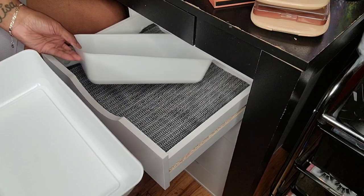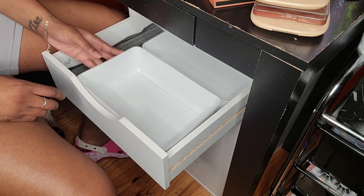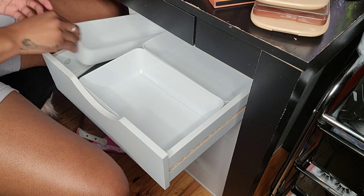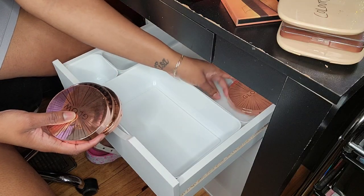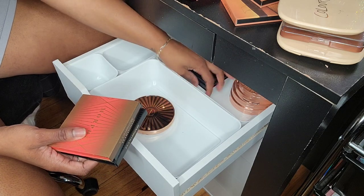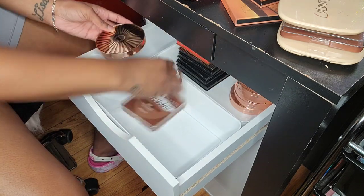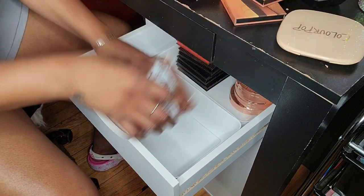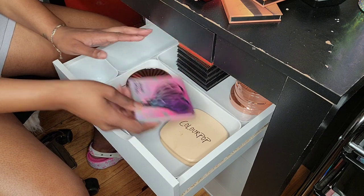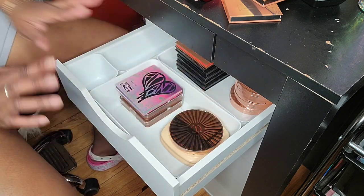I got these two medium-sized ones and these little small ones, which is cute. I'm trying to put my bigger bronzers back here. I wish I could stand them up but I don't have deeper drawers for that. I just don't want it to be too tall — like if I add this Morphe bronzer on top, I know for a fact it's going to fall over.